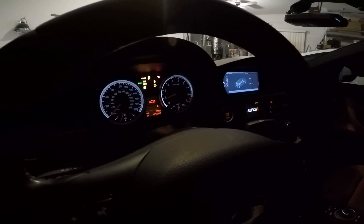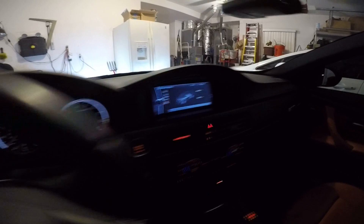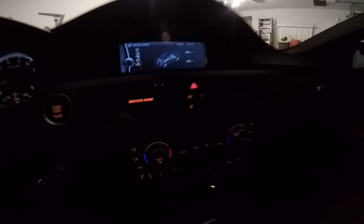All right, start back up. We are still in service mode, perfect. I don't want to get out of it — let's read the codes again.